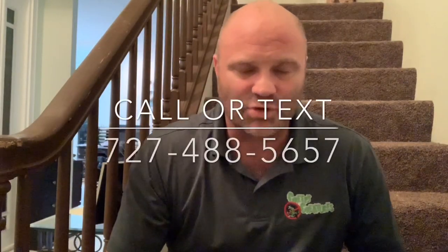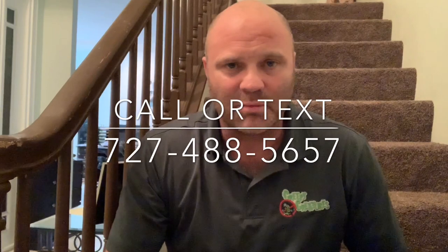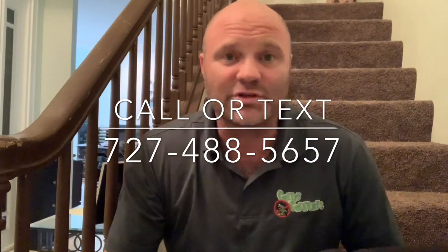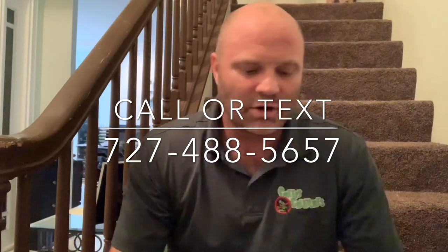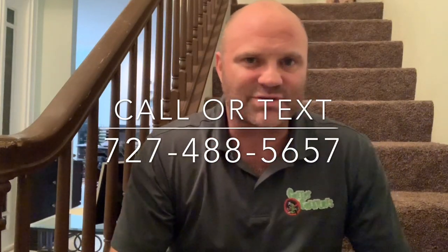If you think you've got a termite problem, or you should have termite prevention, we can help you out with that. We've got a great system called Trelona — it's really awesome, it's my favorite termite product of all time right now. We can help you with that. We also have a 58-point pest analysis. So call us, we'd be more than happy to come out. You can text us as well: 727-488-5657. Or check us out at creepycreatures.net.